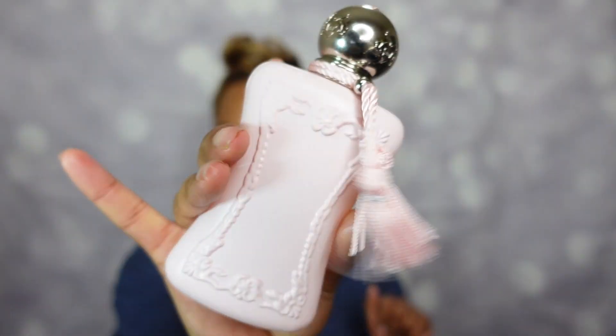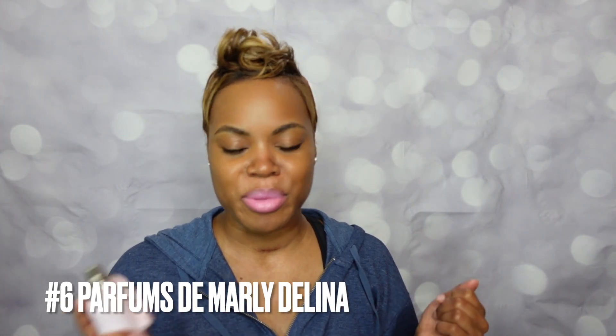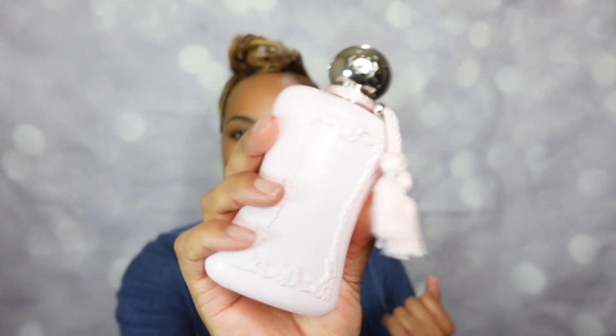In the number 6 spot, this one is no stranger to my channel — Parfums de Marly Delina. It also has a full dedicated review on the channel. That tart rhubarb note shines in the spring; it's a powerhouse. I got it for Christmas and wore it a little in winter, but this one really came alive with the spring weather. Parfums de Marly Delina, number 6.